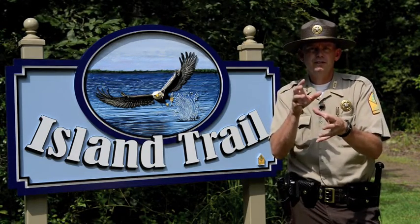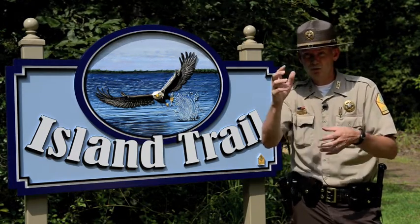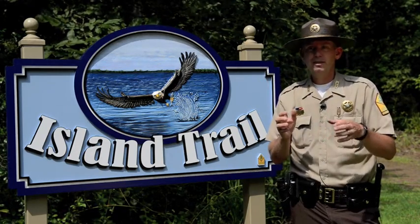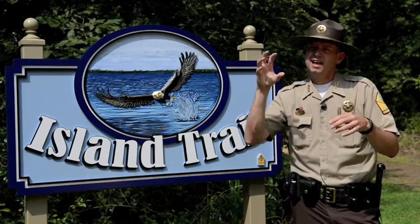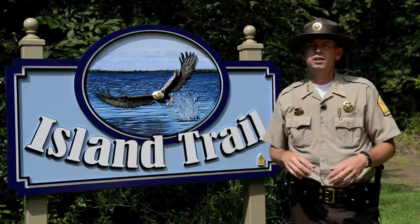There's also a thicket of thorny devil's walking sticks, which is pretty cool to see so many of them around. And there are a couple of big old hardwoods that have holes and big nest cavities that various creatures over the years have called home.